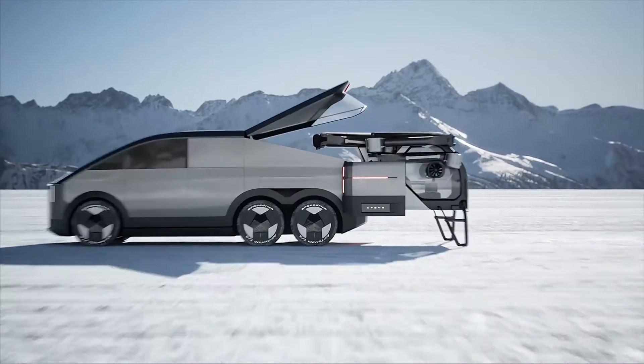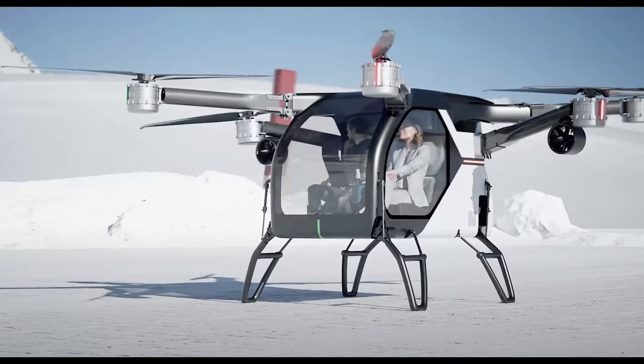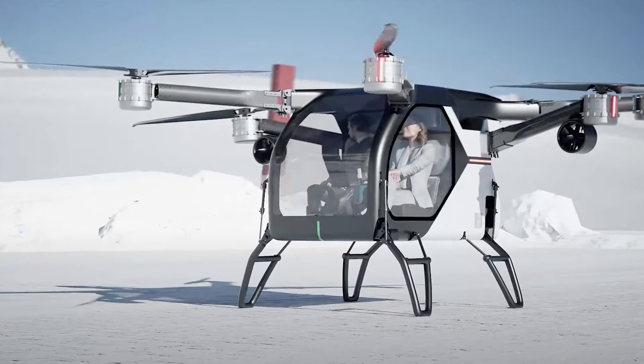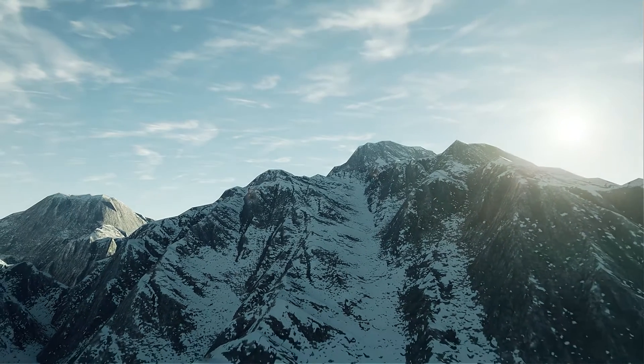Ladies and gentlemen, give it up for the future. Who needs flying cars when you can have a six-wheeled Cybertruck-like SUV that launches an eVTOL? XPeng, you are taking the turn of off-road adventure to a whole new level.